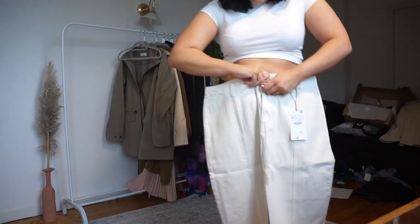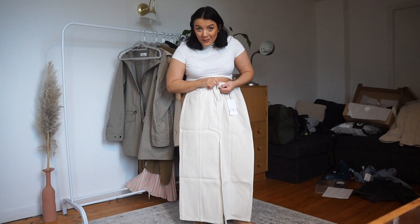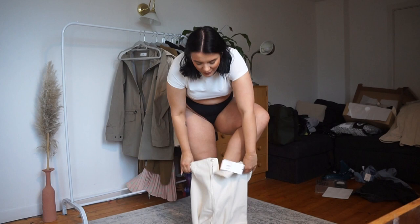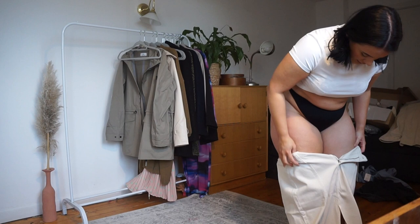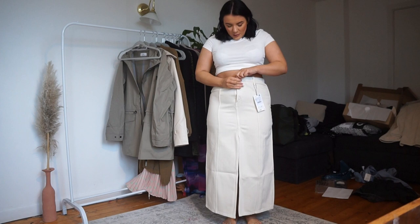Hmm, disappointing. Right, let's see what else is next. In the interval though, I did get this denim skirt from Zara recently — that's going to be in the Zara haul — but I thought let's put it in here too because I've just opened it, and this could go well with the denim dress. Let's see what this is like. I always get so scared to even try Zara stuff on because one bad Zara haul and you're having a breakdown.